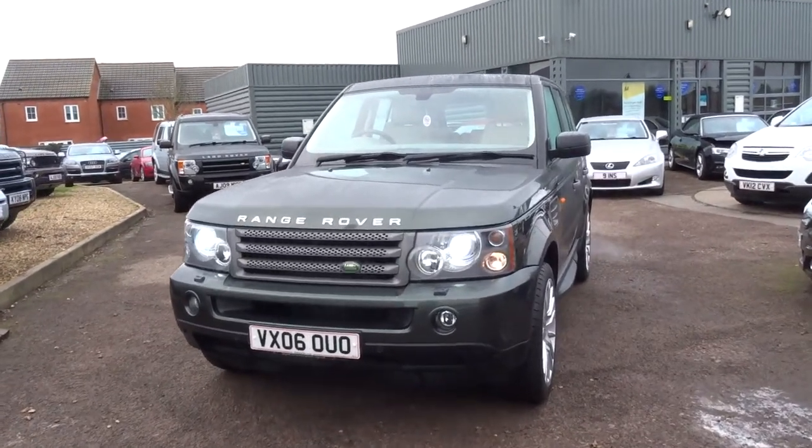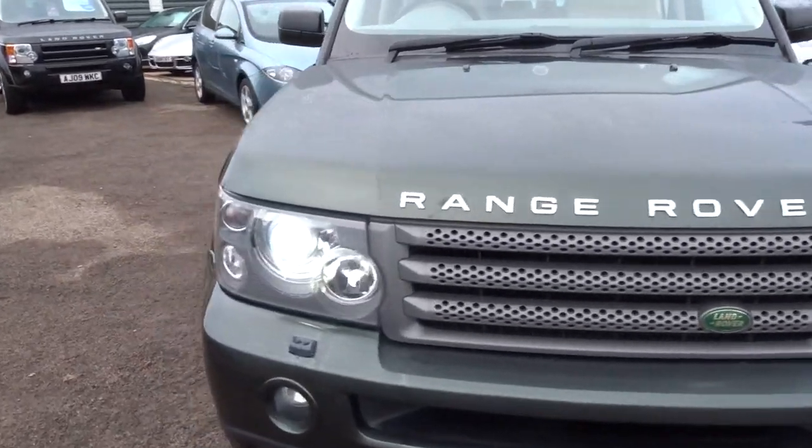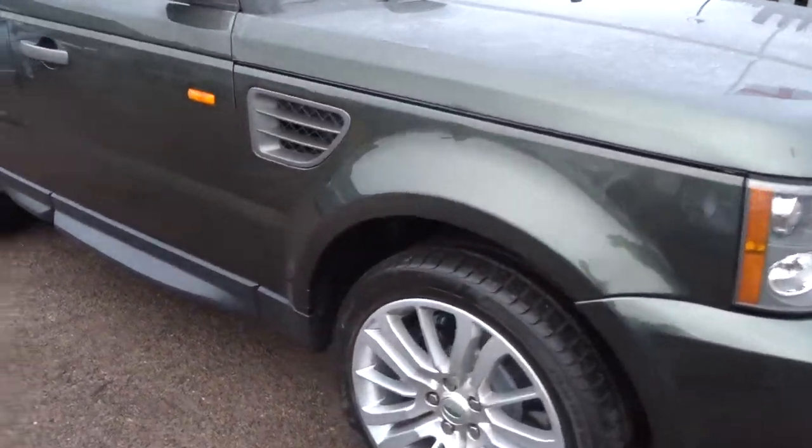Good morning from Country Car. It's a chilly morning here — minus two. Perfect conditions for a car like this. It's a Range Rover Sport.